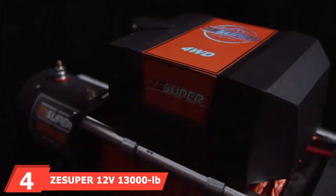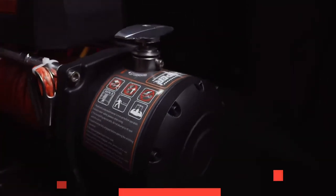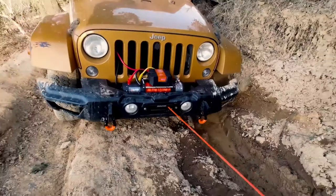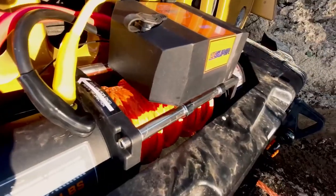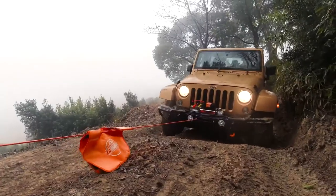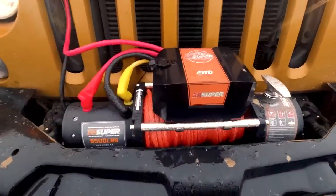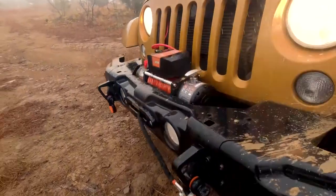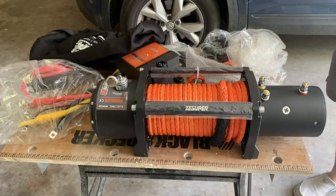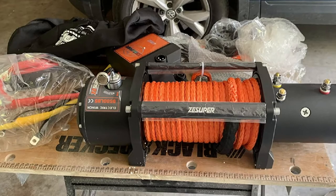At number four, we have the ZSPERC 12V 13,000-pound load capacity Electric Truck Winch. You may not have heard of this brand, but this particular winch is a perfect alternative to any big brand out there. If you're not leaning toward big names and are looking for a quality yet inexpensive winch, this is one of the best bets. Like other 13,000-pound winches, you should limit the total truck weight to 8,666 pounds. Note that this unit responds 1–2 seconds after you press the remote button, which is actually a safety feature rather than a drawback.